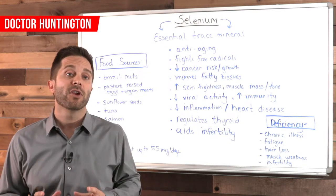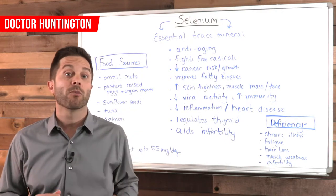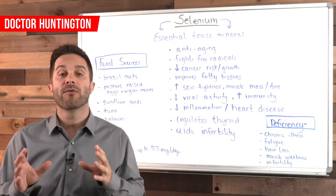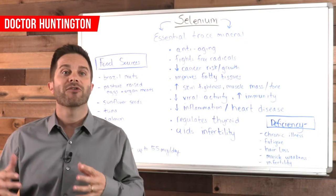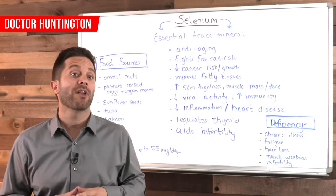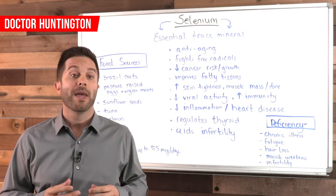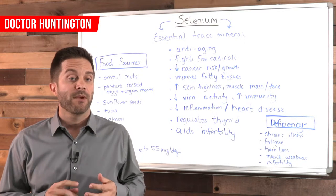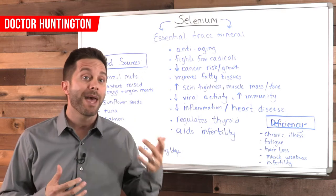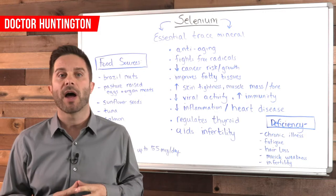The most likely reasons you'd be deficient in selenium are that either you don't eat enough selenium-rich foods, or the soil in which the foods you're eating are grown is depleted in selenium. The most common signs of selenium deficiency include things like getting sick a lot, hair loss, fatigue, muscle weakness, and infertility in both men and women.